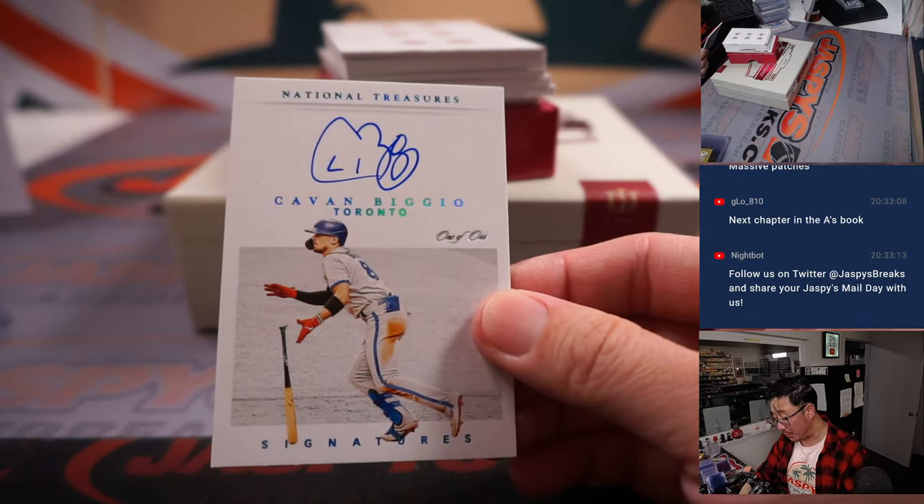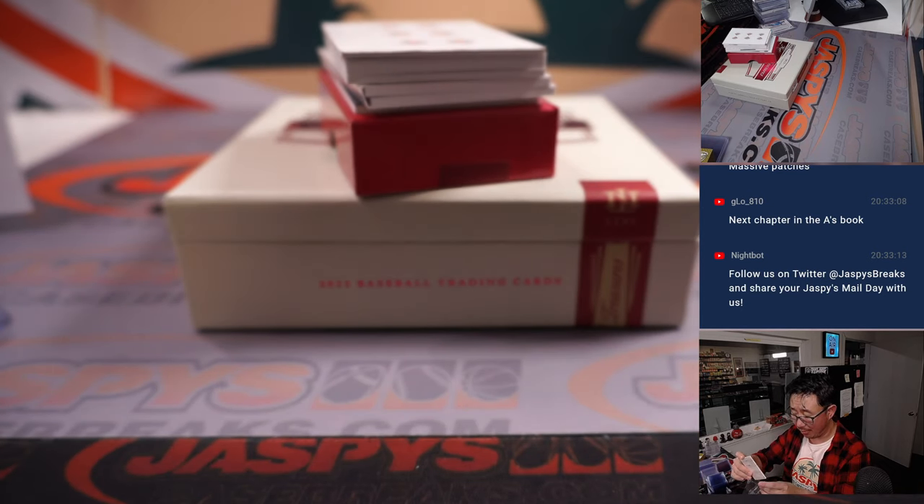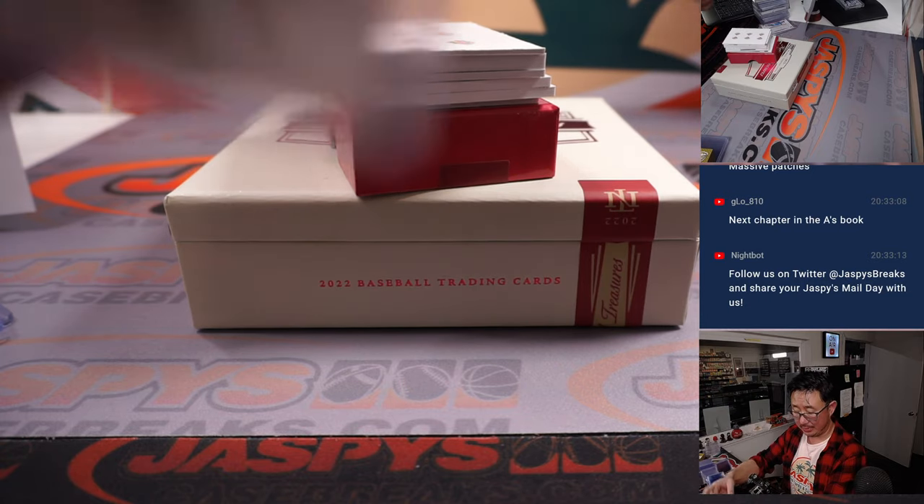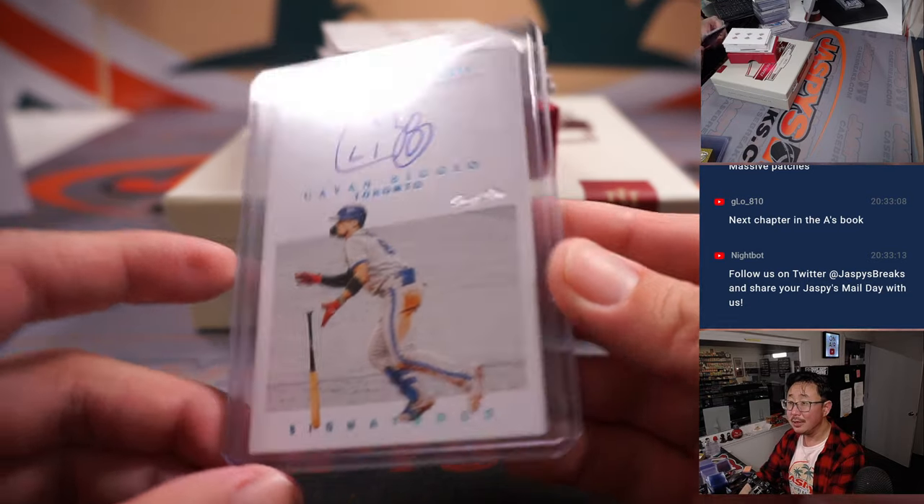We got a Kevin Biggio one-of-one on-card autograph. Mickey with the Blue Jays. There you go, Mickey — a one of one.